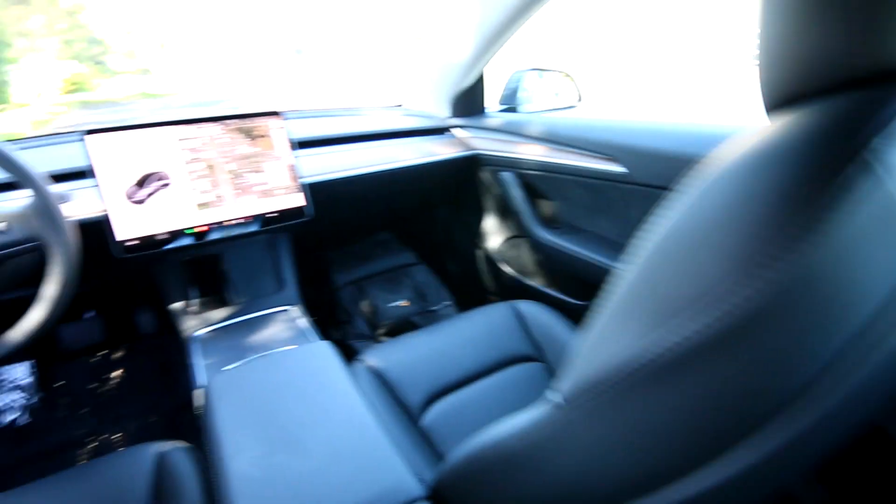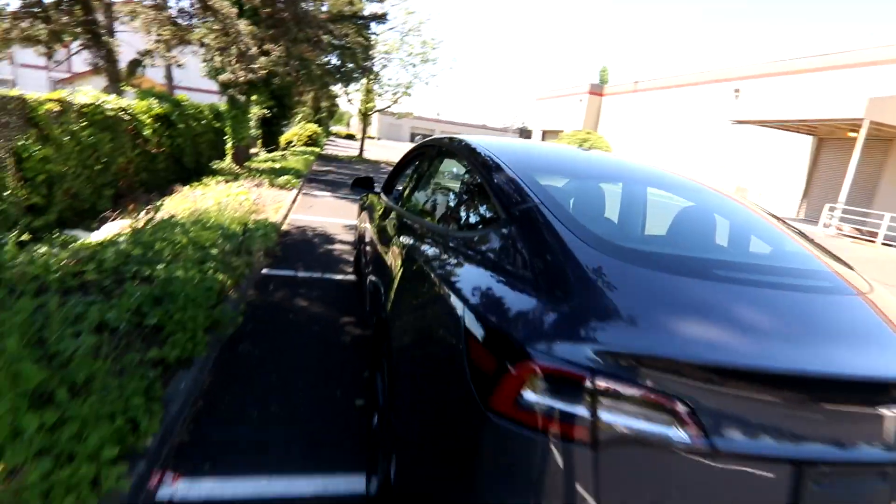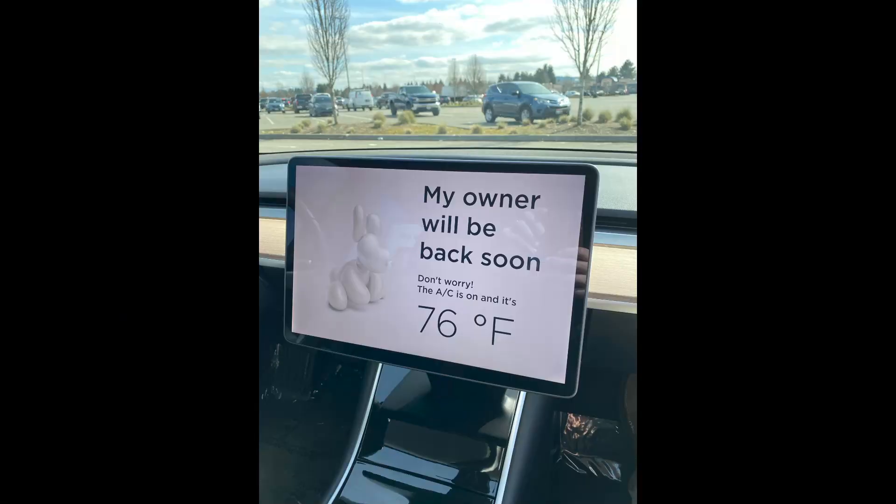Nice premium interior. The long range Model 3 comes with a premium interior upgrades package, so you have front and rear heated seats and a heated steering wheel. There's an amazing climate control system, which even features a dog mode. Also, 2022 is a great year for the Model 3 because in 2021 they added a power-operated rear trunk — all previous Teslas before 2021 were manual.